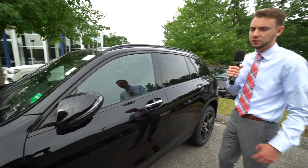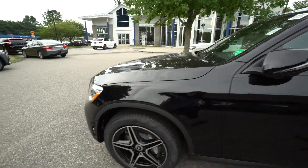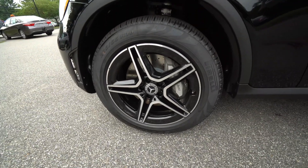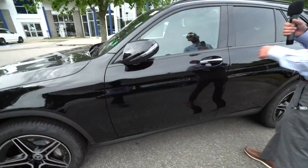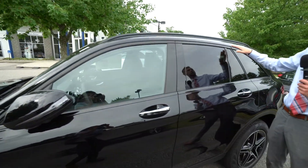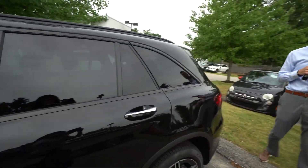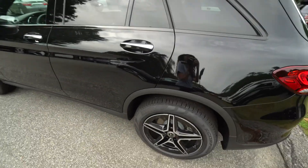Five spoke AMG wheels — the night package includes that black trim. We have that brushed silver look on the front of the wheel spoke. Turning indicators, blind spot in the door mirrors, black along our window frames, satin black roof rails. It's a beautiful car — love that sport package look.